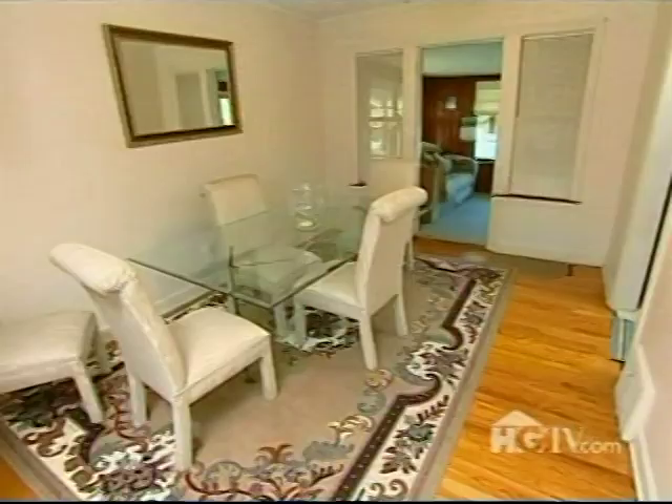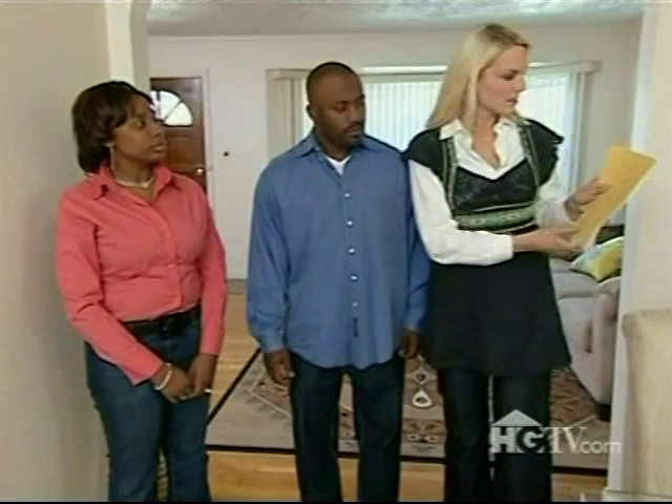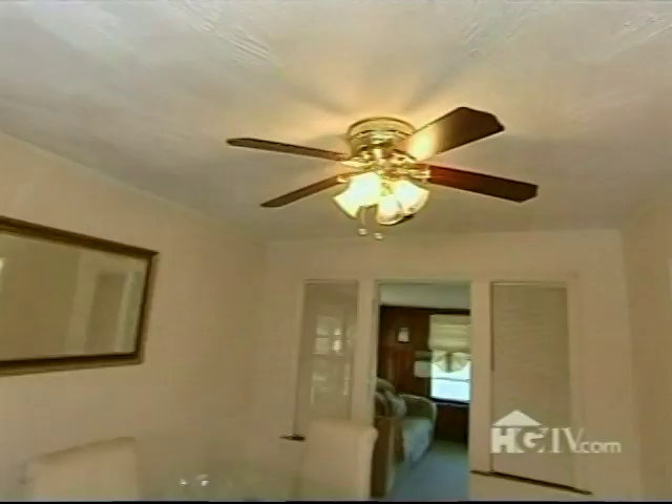This room is going to be all about personality and impact. Paint color is going to do a lot for this space. We are also going to replace your table — the glass is a little cold and I really want to warm up every room here. We're also going to bring in a new light fixture that has a lot more style.